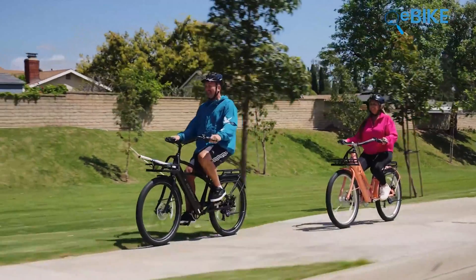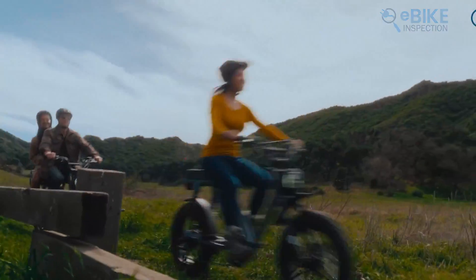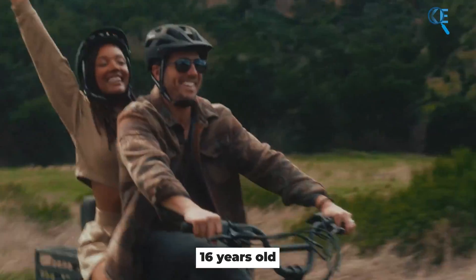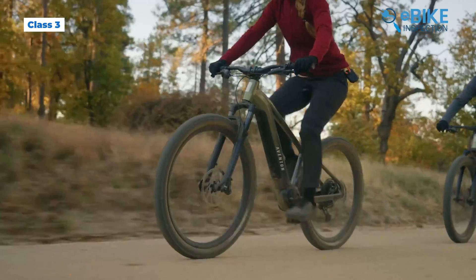You don't need a driver's license to ride a Class 2 e-bike, but most models, like those from Pedego, might require you to be at least 16 years old. Now let's talk about the fastest e-bikes of the three classes: Class 3 e-bikes.